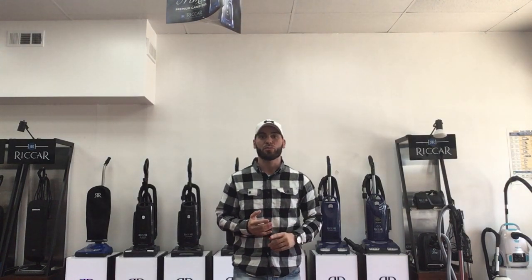Most of the common issues that we see on the vacuum side are loss of suction, not turning on, little to no suction, odor, smell — different things like that. These are all very common issues that usually can be fixed in the same day. That's right, we do same-day repairs.